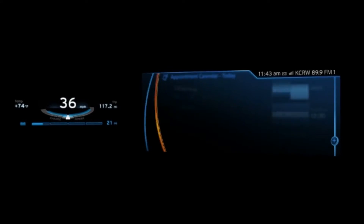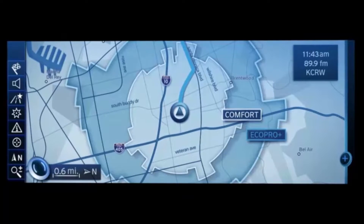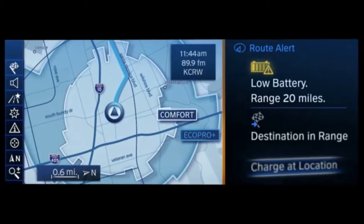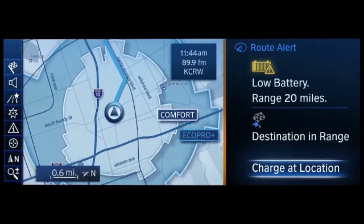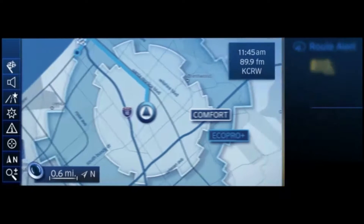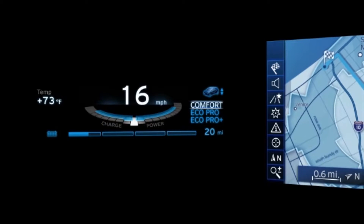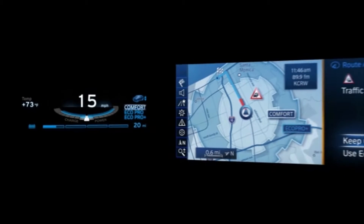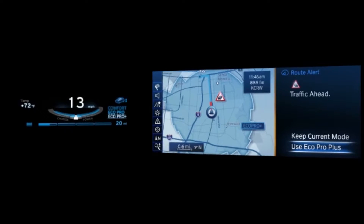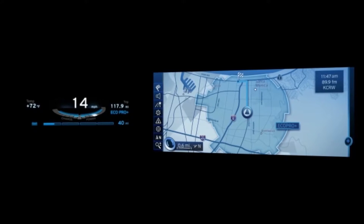The navigation process begins, and displays range profiles of both driving modes. At the moment, the car is traveling in comfort mode. You're told that the battery charge is relatively low, and advised to charge up at your destination. You confirm. The car receives live traffic information, and thus can plan your journey accordingly. You're advised to flick the driving mode switch to Eco Pro Plus mode, in order to drive more efficiently. Changing to Eco Pro Plus mode also increases the range of the vehicle.